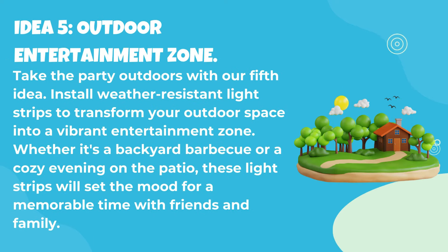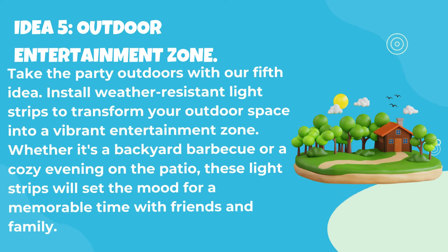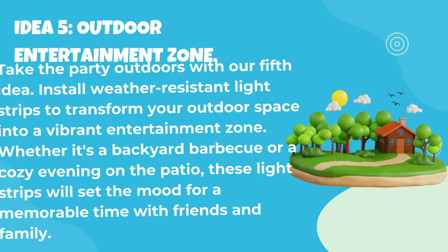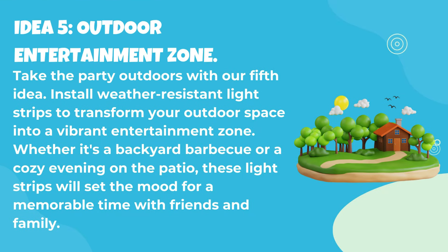Idea 5: Outdoor entertainment zone. Take the party outdoors with our fifth idea. Install weather-resistant light strips to transform your outdoor space into a vibrant entertainment zone. Whether it's a backyard barbecue or a cozy evening on the patio, these light strips will set the mood for a memorable time with friends and family.